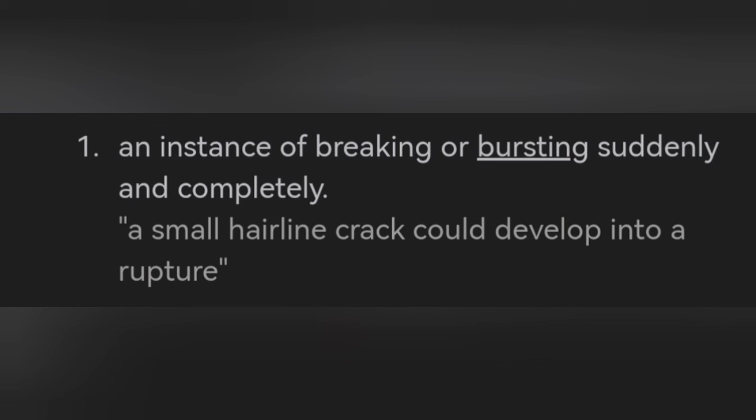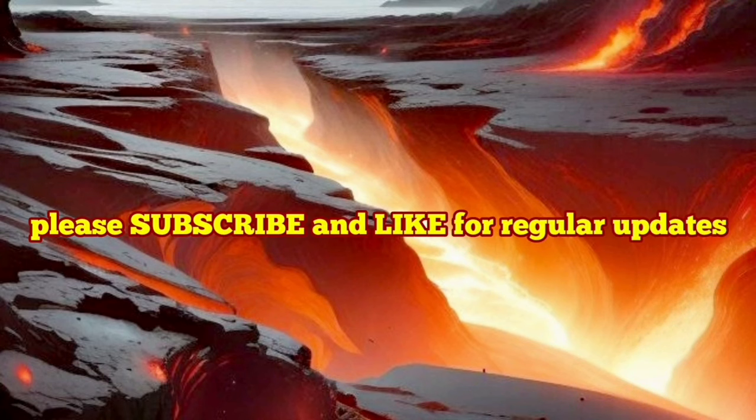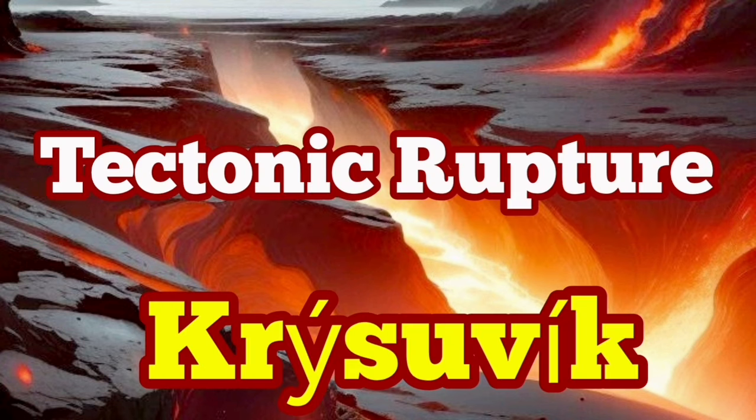This is the definition of rupture: breaking or bursting suddenly. And this is an AI image created when you describe such a thing. Of course, at depth there is no gap between them. But that is a tectonic rupture of Krýsuvík to accommodate the movement for the peninsula.